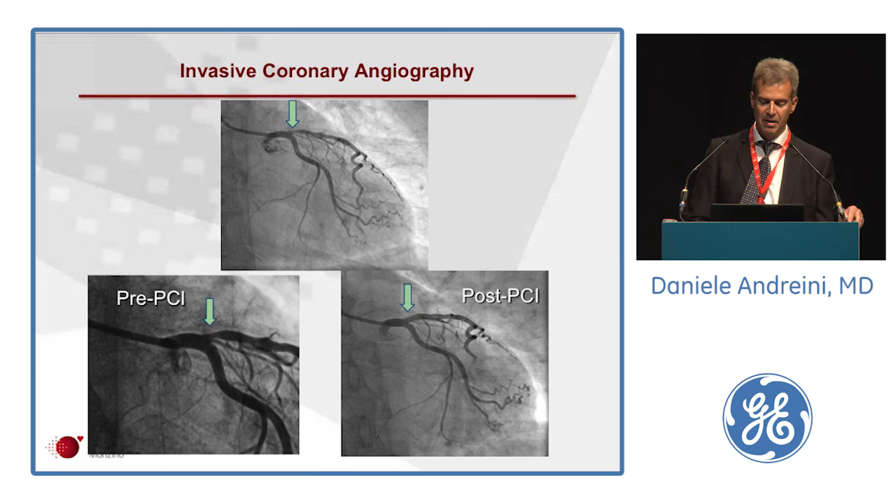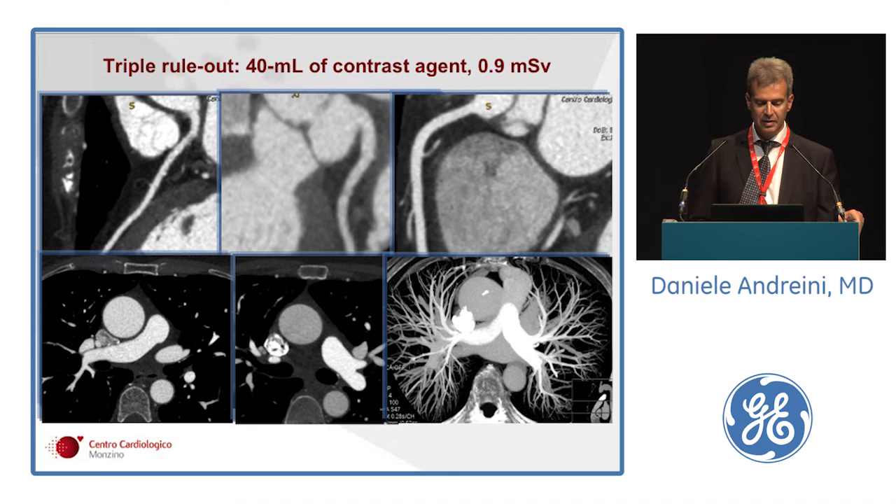For triple rule-out, we have an example of complete detection of the entire coronary tree — LAD, circumflex, and right coronary artery — without motion artifact and with good contrast-to-noise ratio, along with the entire pulmonary artery tree. The amount of contrast used was 40 mL and the dose was less than 1 mSv.